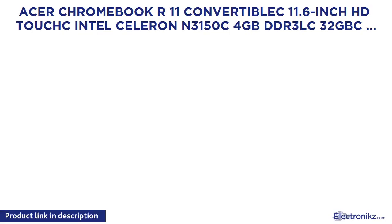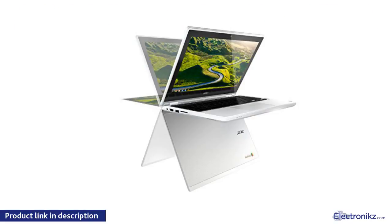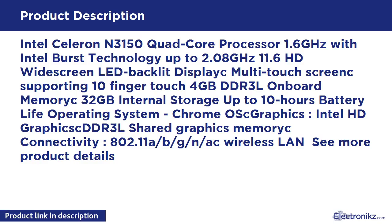Acer Chromebook R11 Convertible 11.6-inch HD Touch, Intel Celeron N3150, 4GB DDR3L, 32GB, Chrome OS. Intel Celeron N3150 Quad-Core Processor 1.6GHz with Intel Burst Technology up to 2.08GHz. 11.6 HD Widescreen LED Backlit Display, multi-touch screen supporting 10-finger touch, 4GB DDR3L onboard memory, 32GB internal storage, up to 10 hours battery life.